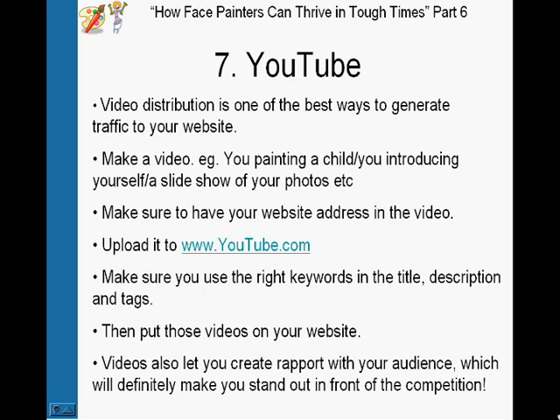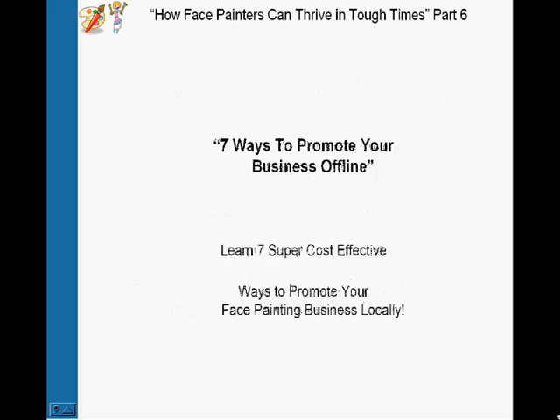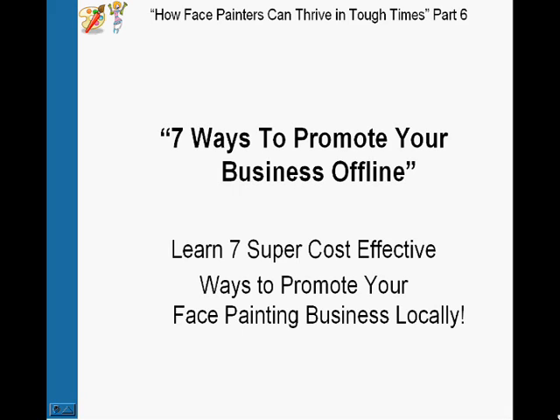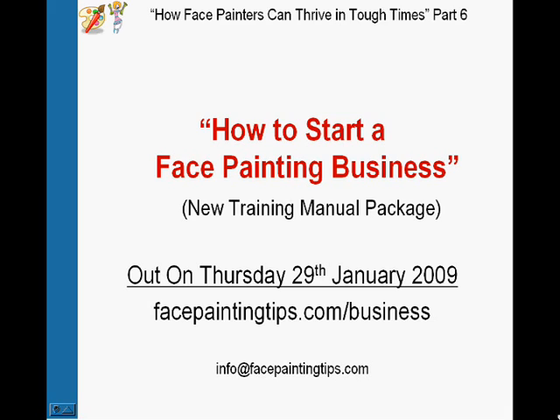Thank you for watching. Please take what you've learned in this series and try to apply it as soon as you can. Stay tuned for part seven, where we'll be discussing seven ways to promote your business offline. It's great to have online strategies in place, but if you have both online and offline, you'll be unstoppable. Also stay tuned for 'How to Start a Face Painting Business,' our new training manual package — it'll be out Thursday the 29th of January and contains about ten times more than what's covered in this series. I'll see you on the next episode.